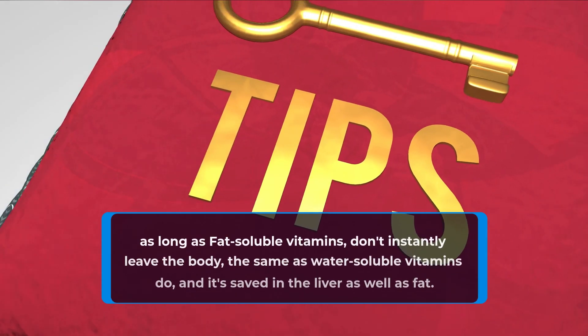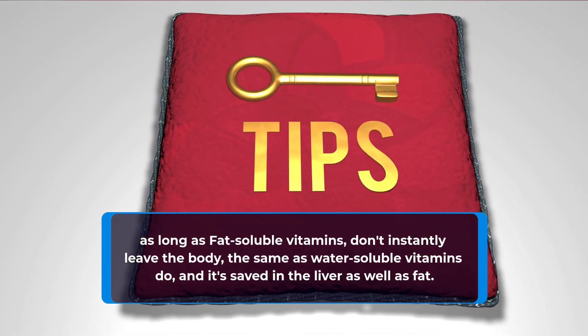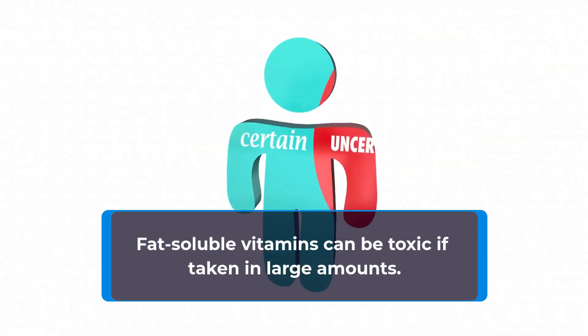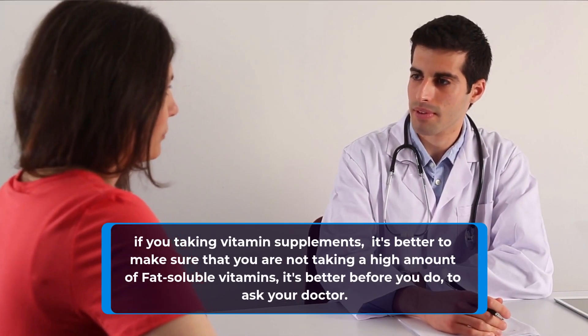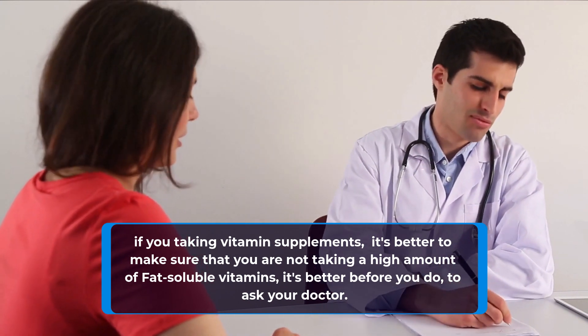Because fat-soluble vitamins don't instantly leave the body the same way water-soluble vitamins do, they are stored in the liver as well as fat. Fat-soluble vitamins can be toxic if taken in large amounts. If you're taking vitamin supplements, it's better to make sure that you are not taking a high amount of fat-soluble vitamins — ask your doctor before you do.